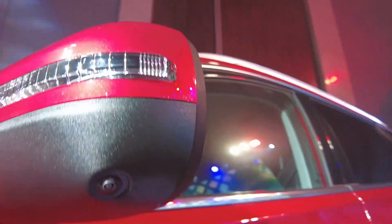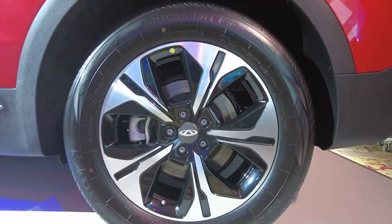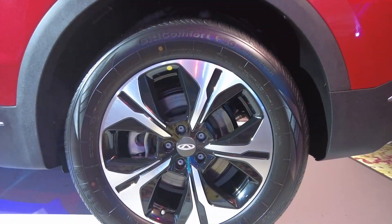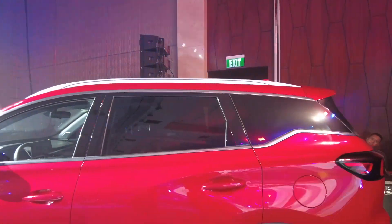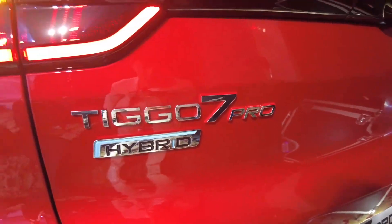LED side repeaters with camera. Even the rear comes with disc braking, MacPherson in front, and multi-link at the back. The floating roof design is nice, though I might like the two-tone better. The rear didn't change except for the hybrid badge.